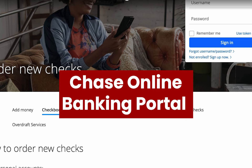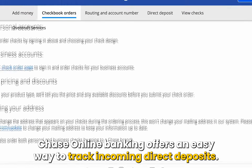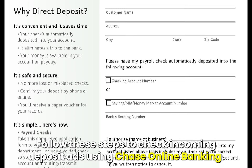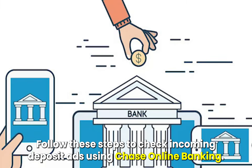Like the mobile app, Chase Online Banking offers an easy way to check incoming direct deposits. Follow these steps to check incoming deposits using Chase Online Banking.